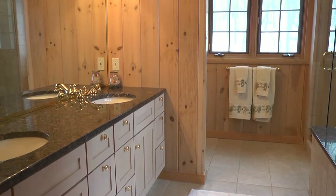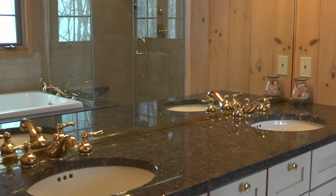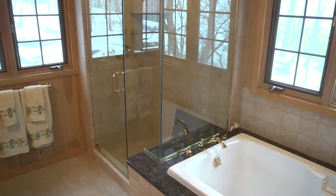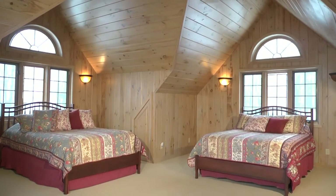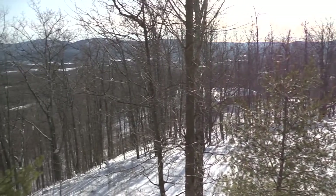The master bath features his and her granite sinks, a jacuzzi bathtub and oversized shower. In addition to the master suite, you'll find a large private guest wing with its own bath and views of the mountains and sunset.